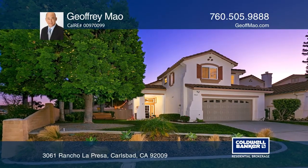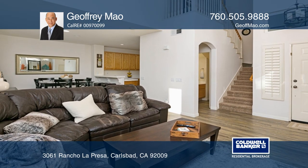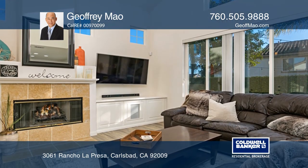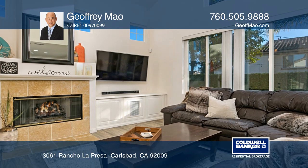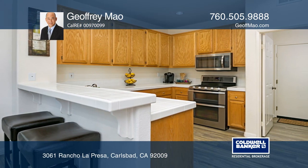Come and see this gorgeous three-bedroom two and one-half bath twin home with various upgrades throughout. Enter to find the formal living room with an inviting fireplace, soaring ceilings, and large windows that pour in natural light.